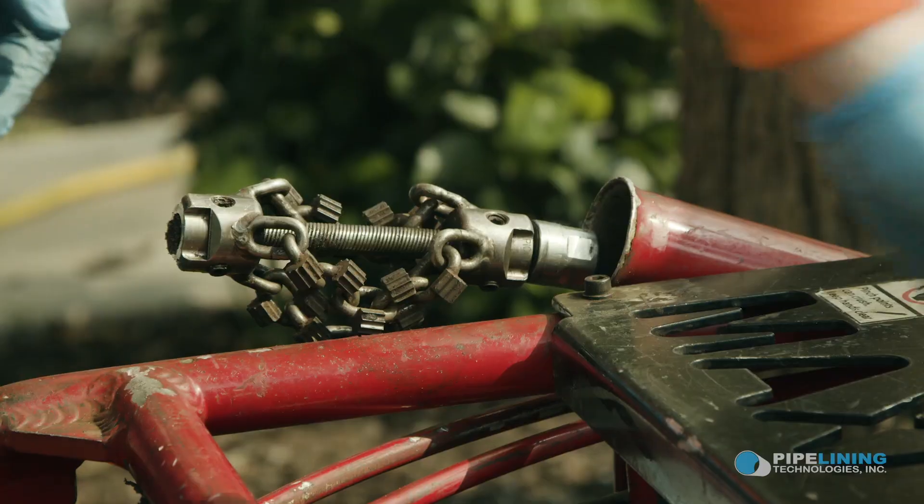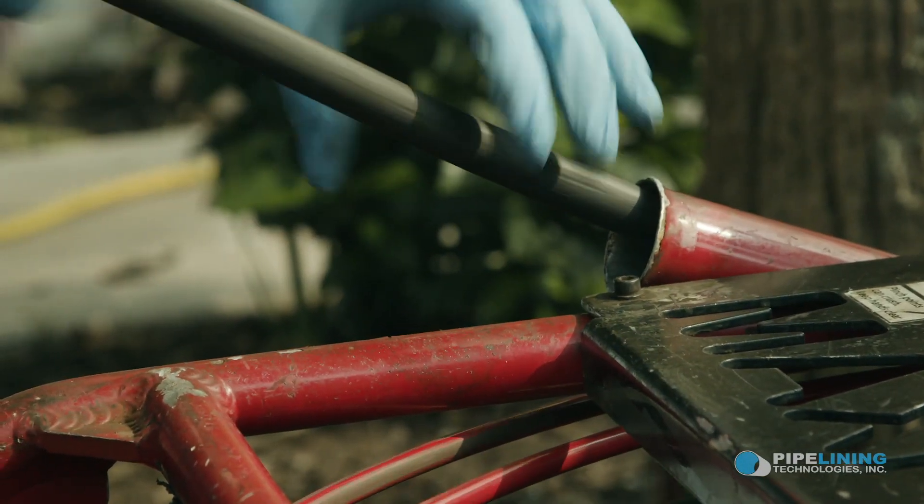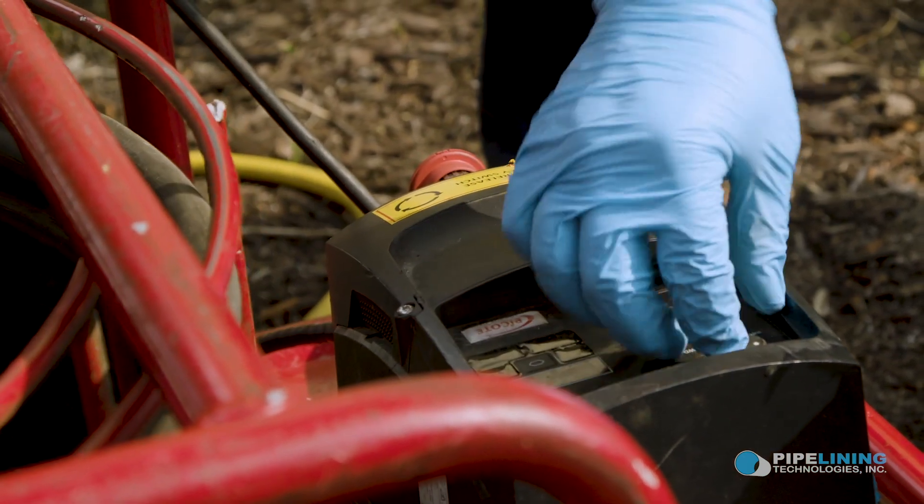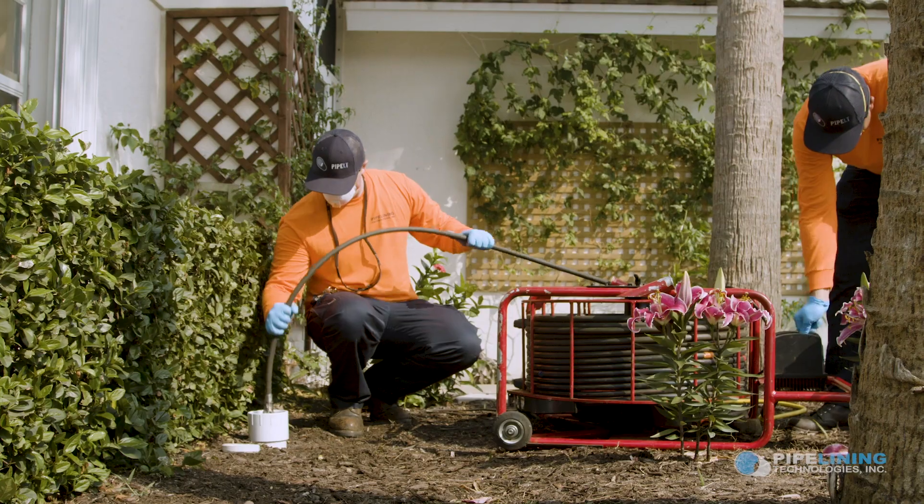In the second step, they use special equipment that mechanically cleans out and descales the pipe, restoring them to their original diameter. We noticed a significant and immediate difference in the flow of water in our home.